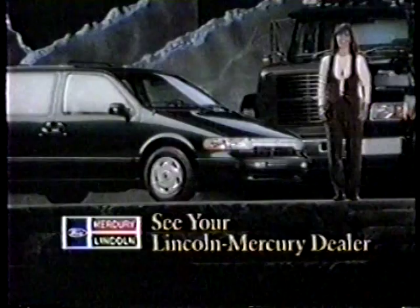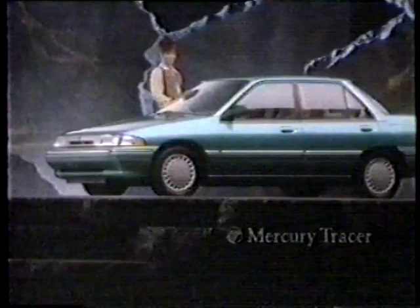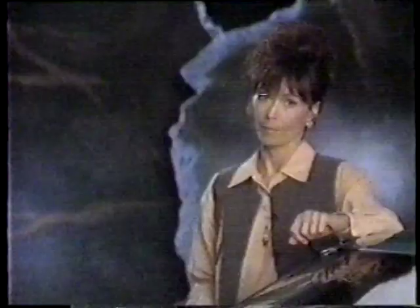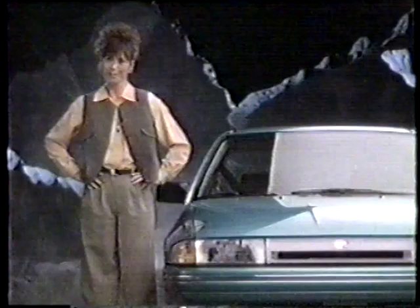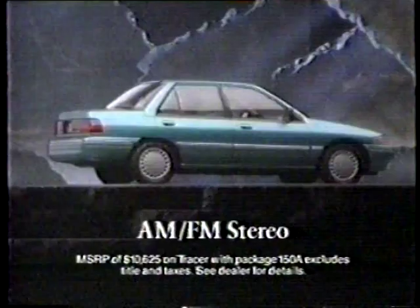Sure, there's a lot of competition in Mercury Tracer's class — some of those import cars. The fact is, Mercury Tracer has a bigger interior and a bigger engine. So guess where Mercury Tracer is smaller? Tracer is only $10,625 and features power steering and brakes, AM/FM stereo, and a standard driver's side airbag — all for just $10,625. That's where Tracer's smaller than its competition: price.